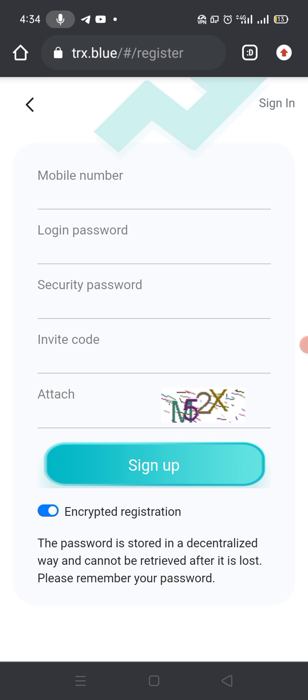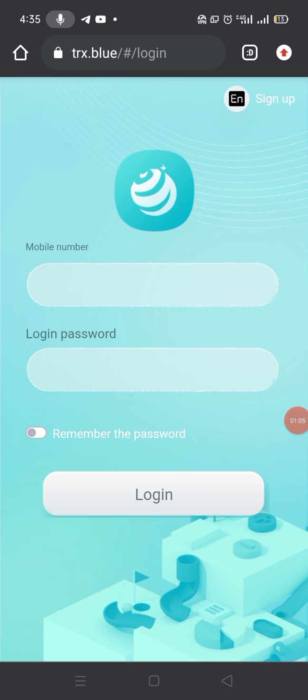Just write your mobile number, your login password, security password, and the invitation code that I mentioned in my video description. Copy it, paste it at the invitation code field, fill the captcha that is M52X, and click on Sign Up.